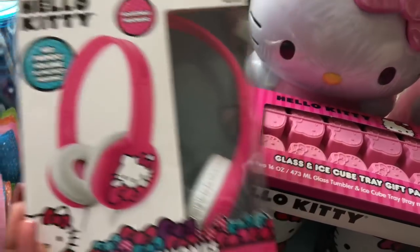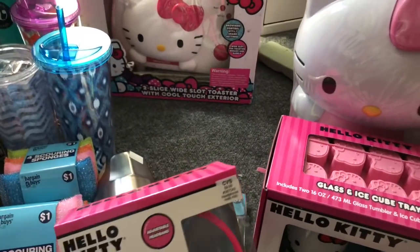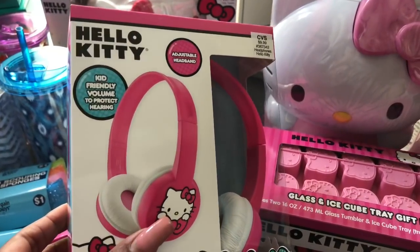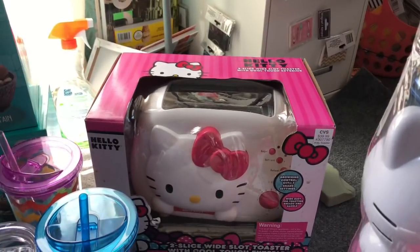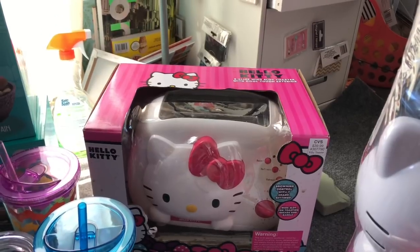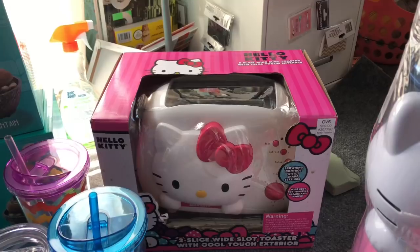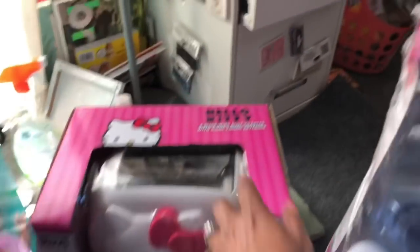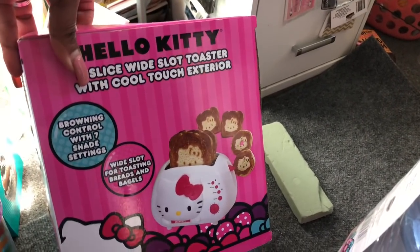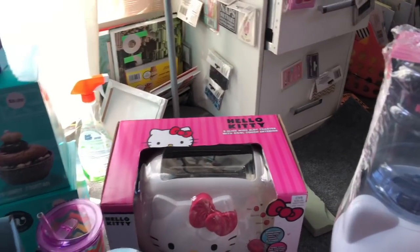Another great find: Hello Kitty headphones ringing up for $2.49 — retail value was $9.99. I picked up the last three. They're kid-friendly volume to protect hearing, so great for my toy drive. The last amazing find was this Hello Kitty two-slice wide-slot toaster with cool touch exterior — it has a browning control with seven shade settings. It retailed for $39.99, it was the last one, and it was 75% off at $9.99. The side has all different little Hello Kitty designs you can make with the toast — I couldn't resist.